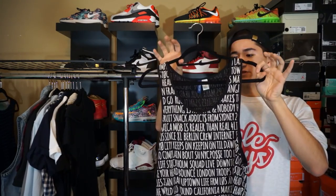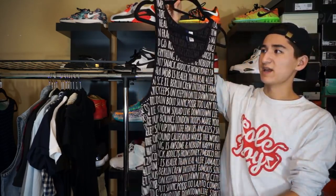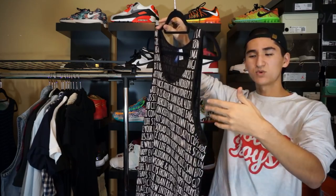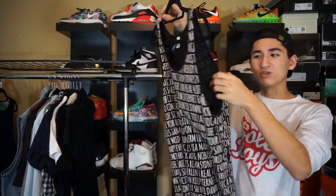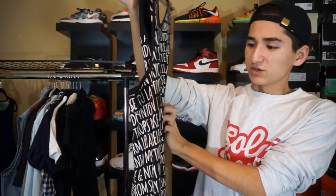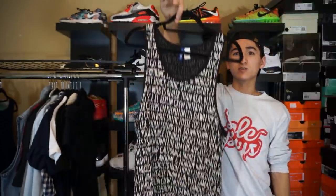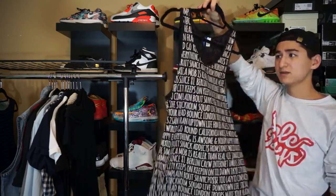Next up, we have a tank top from H&M. Another crazy print from H&M — basically a black tank top. Really, really long arm holes — they go way down. It's just a bunch of words on here, a bunch of different things. Really long, same on the back.